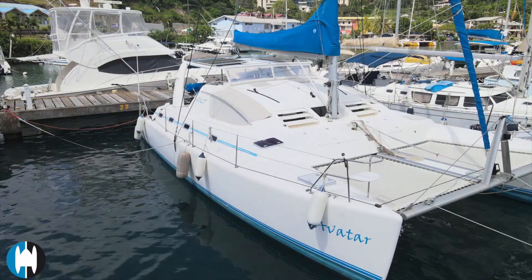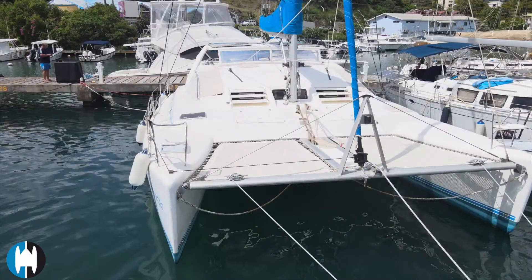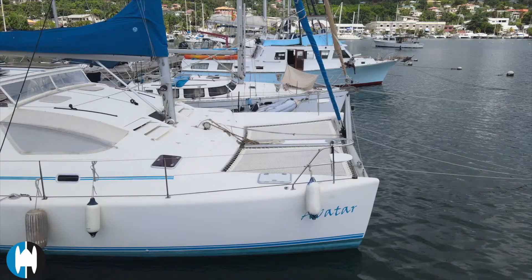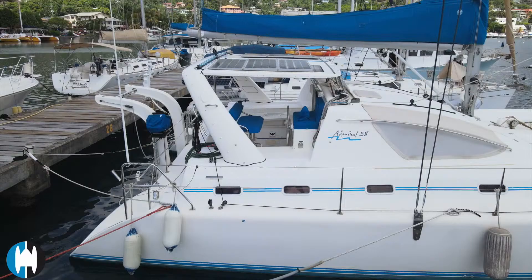Welcome, this is Howard Clark for the Catamaran Company, and we are going to do a walkround of a 2010 Admiral 38 Executive. This is a three-cabin boat, it's in great condition. Let me show you all the features. This Admiral certainly feels bigger than its 38-foot length would suggest — the living space and the entertaining space is really exceptional.